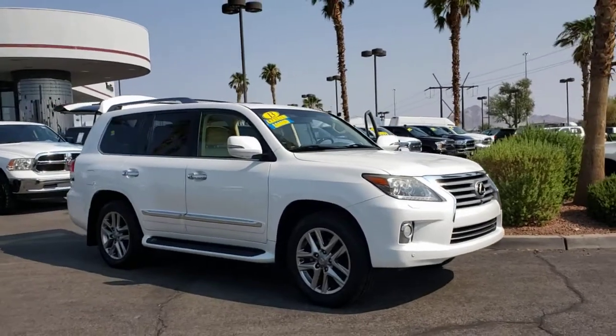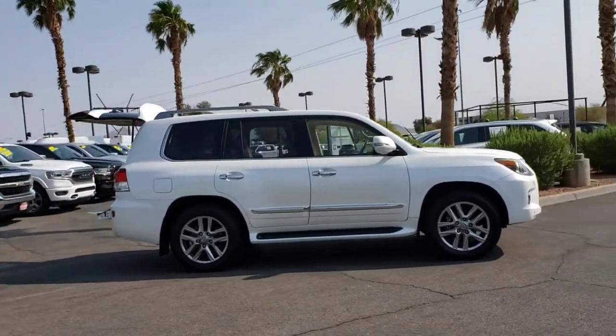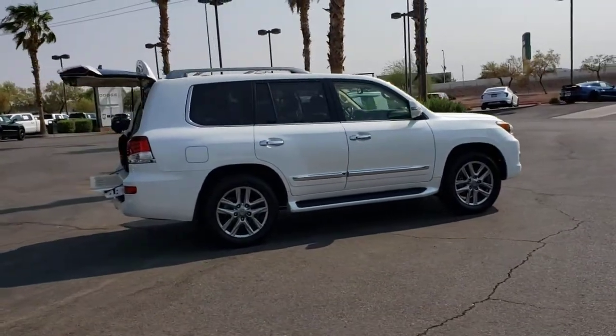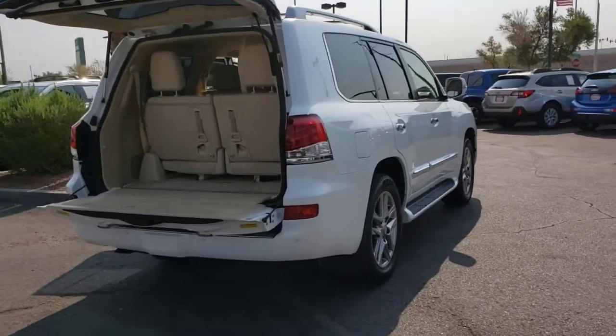Here is a wonderful 2013 Lexus LX. This vehicle still has fewer than 80,000 miles on the clock, so it won't last long. Take a tour of this distinctive Lexus LX — the finely appointed, spacious all-wheel drive luxury SUV with a commanding presence and impressive off-road capabilities.